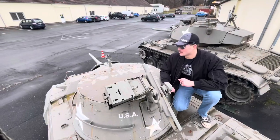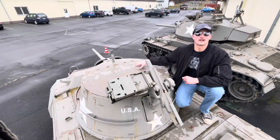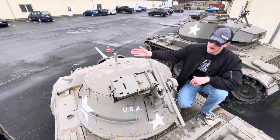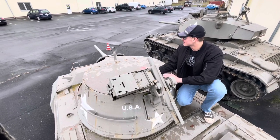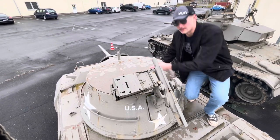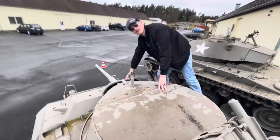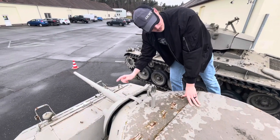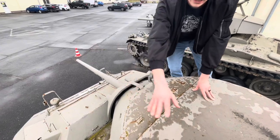Hopping up onto the turret — normally this would have been an open-top vehicle, but in this case they have a steel covering over the top to protect the crew from indirect fire. Right here is the mount for the .50 caliber or .30 caliber machine gun. There's also a spot for a spotlight if the crews want to add one. The vehicle could carry up to two .30 caliber machine guns, or one .50 and one .30 caliber machine gun.